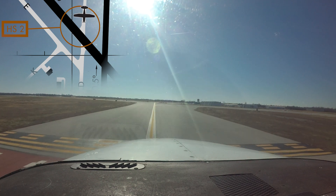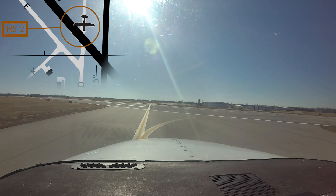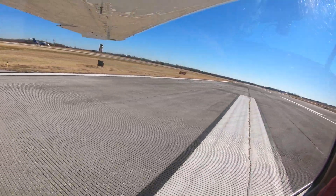Complete understanding of any taxi clearance — including route, turns, and hold short instructions — before moving the aircraft will go a long way in mitigating these types of issues. Remember, you must have an ATC clearance to cross any runway, active or not.